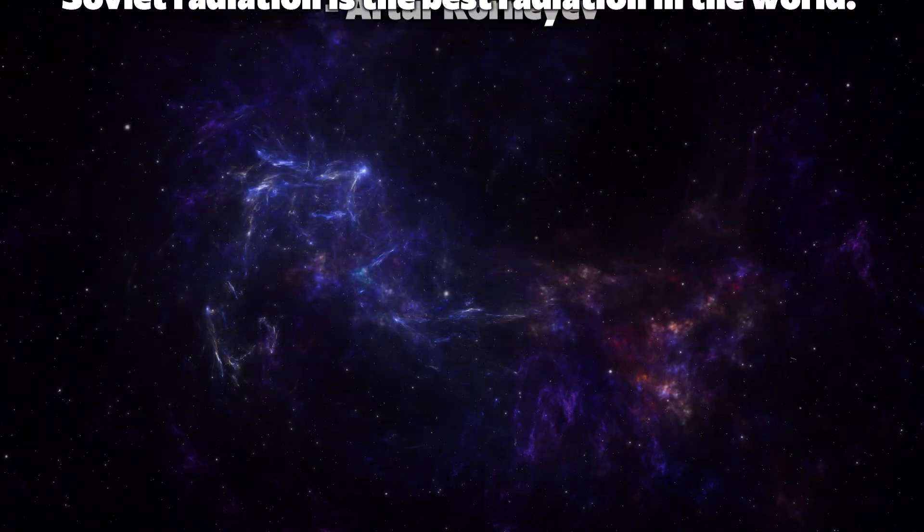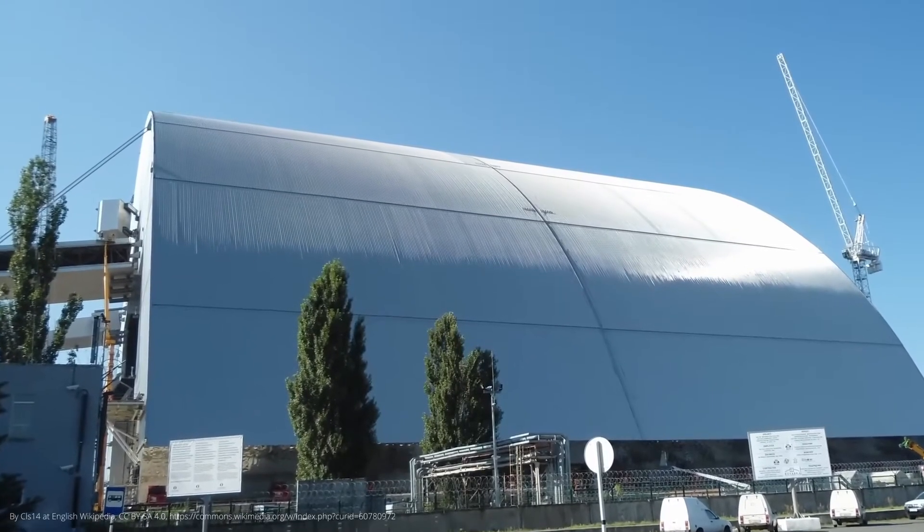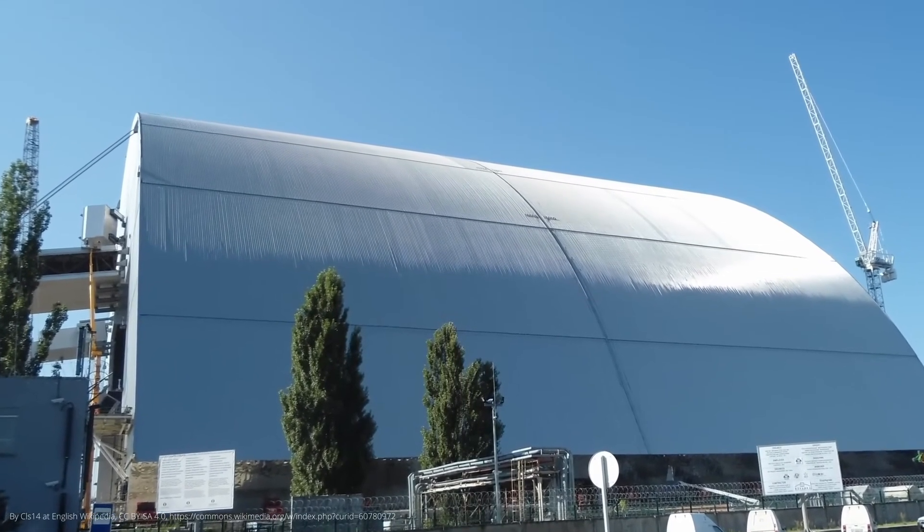Today the elephant's foot is enclosed in the so-called sarcophagus built over the destroyed reactor. Since 2016, there is even a new improved shell called the New Safe Confinement, which is supposed to ensure that no radiation escapes from the building for the next hundred years.